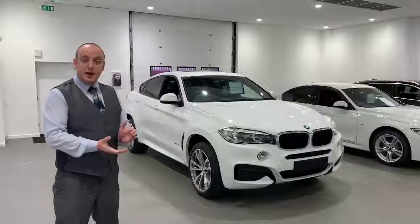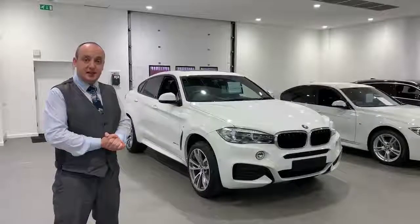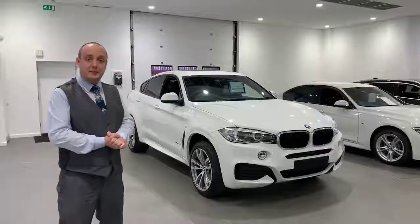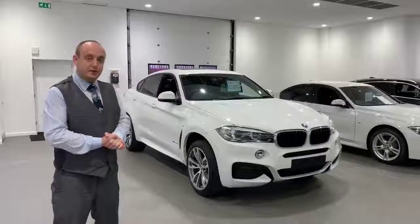Hi, welcome to Hallowell Jones. My name's Peter, I'm a Used Car Sales Executive at Hallowell Jones BMW in Chester. Today I'm going to show you a little bit about a pre-registered BMW X6. Let's take a closer look.